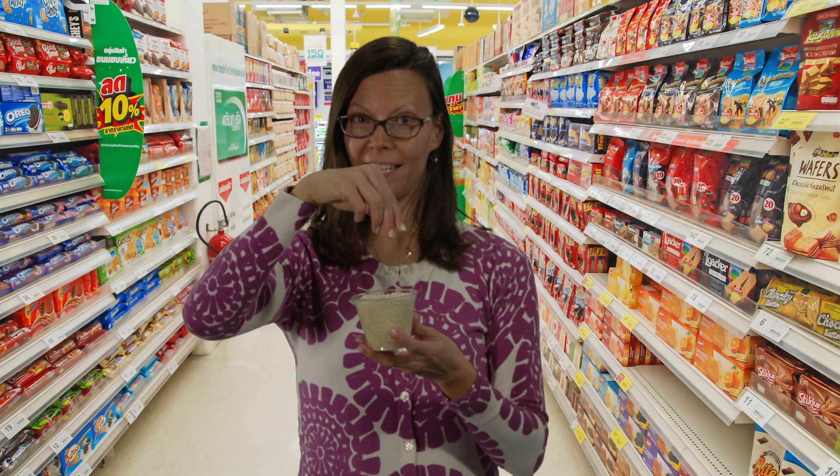Welcome to another episode of Behind the Science, Rockstar Edition. I'm your host Jennifer Fournier. Rice is one of the most widely consumed foods in the world and its demand has increased in recent decades. If it were a song, it would be in the top 10 list.